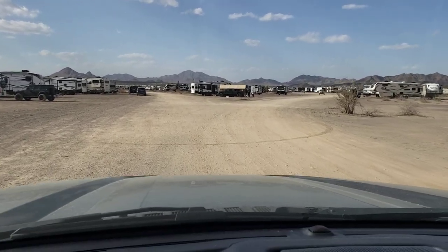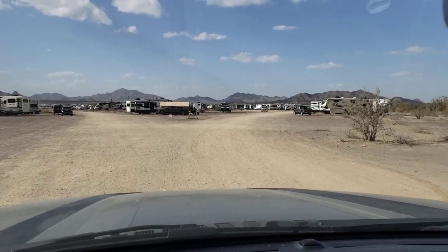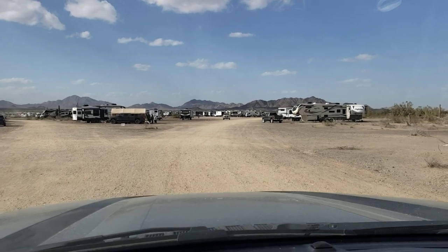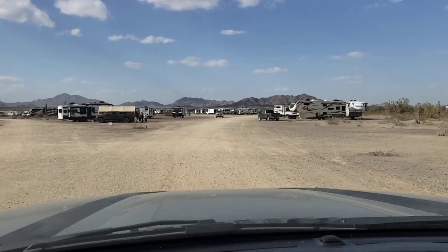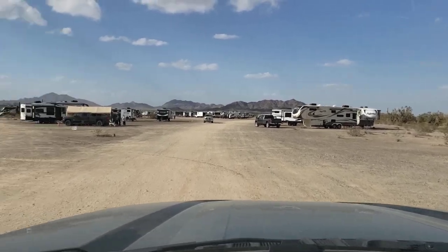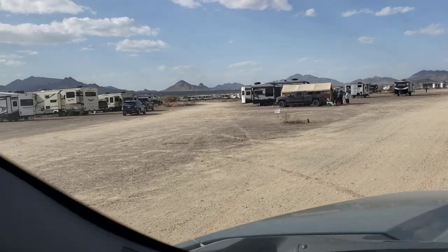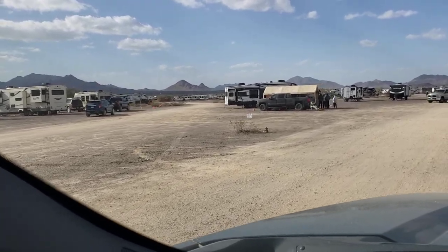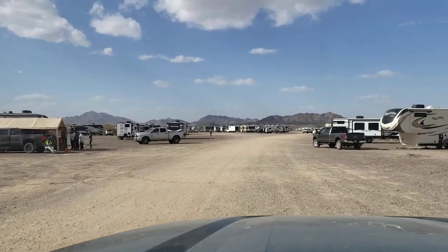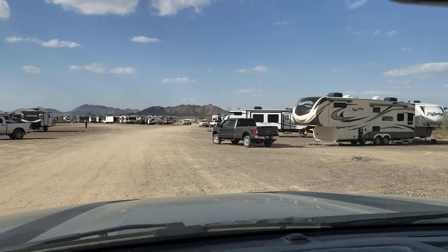There's probably 150 or so rigs here now. I just talked to the organizers and they said the limit is 230, but they think a lot of them will cancel because the weather hasn't been very good. The wind has been so bad they didn't want the tent to blow away, so they parked a side-by-side inside the tent and tied it down — they're doing a specialized type of check-in, not like they usually do.